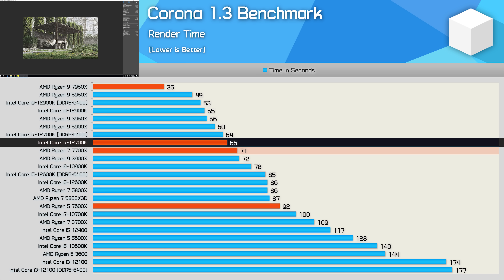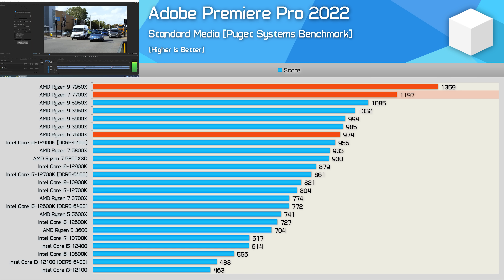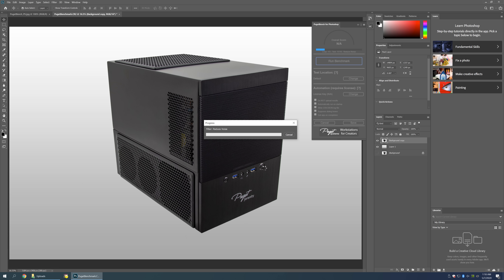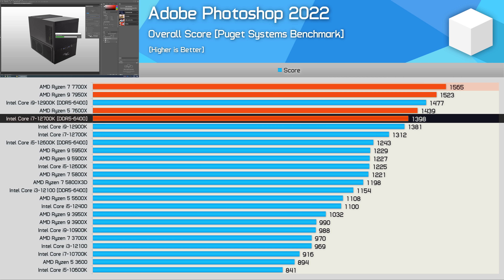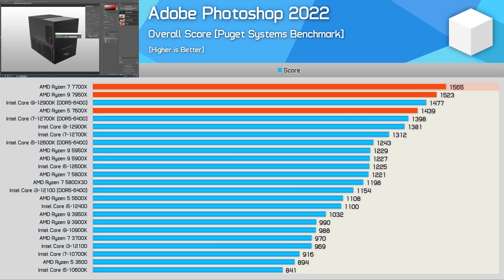Disappointingly, the 7700X was 7% slower than the 12700K in Corona — not a massive margin, but given they both cost $400 US, you'd hope AMD could beat a one-year-old competitor. In Premiere Pro, the 7700X is just as impressive as the 7950X, beating the 5950X by 10% and crushing the 12700K by almost 40%. In Photoshop, it was 19% faster than the 12700K and 28% faster than the 5800X — the fastest CPU ever tested, beating even the 7950X.